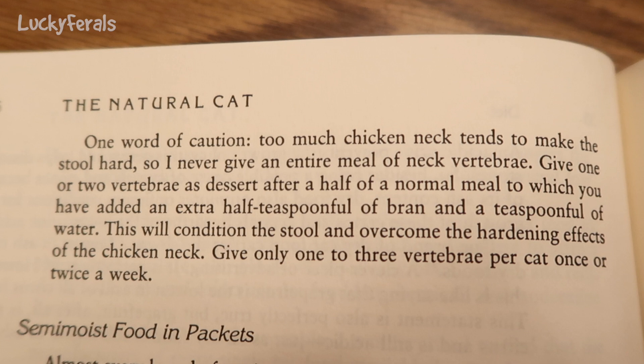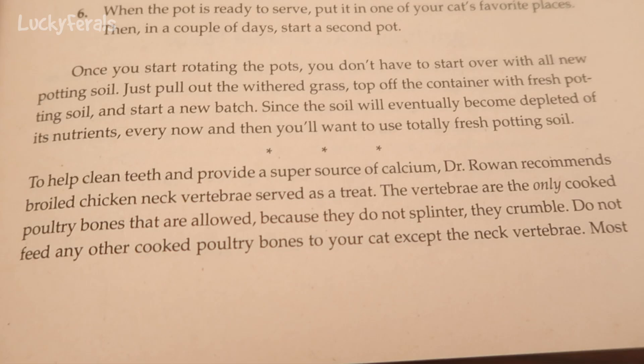One word of caution: too much chicken neck tends to make the stool hard, so never give an entire meal of neck vertebrae. Give one or two vertebrae as dessert after half of a normal meal, to which you have added an extra half teaspoonful of bran and a teaspoonful of water. This will condition the stool and overcome the hardening effects of the chicken neck. Give only one to three vertebrae per cat once or twice a week.